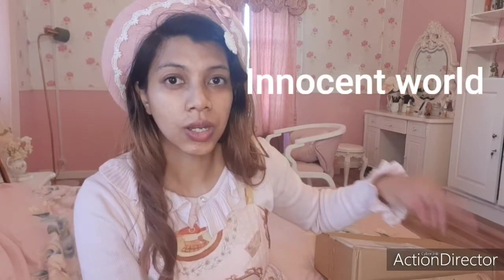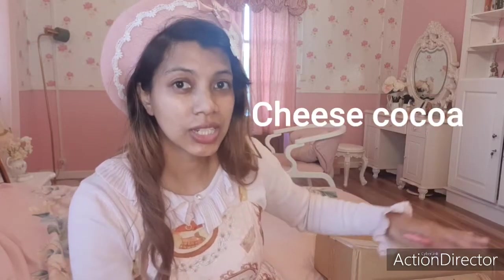Hi, hello everyone and welcome back to my channel. My name is Lori Jennifer, and I'm about to unbox some boxes with two classical lolita dresses. One of them is from Innocent World and the other one is from Cheese Cocoa, which is a Chinese lolita brand. So let's go.